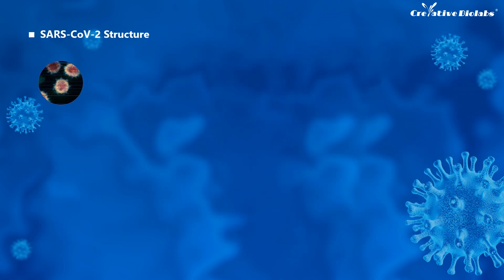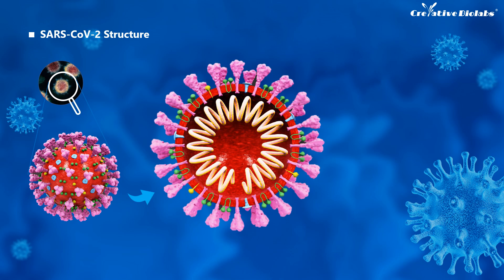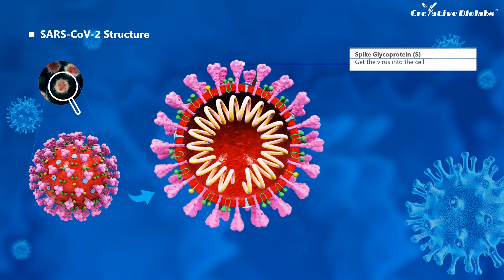Coronavirus has a characteristic crown-like appearance when viewed under an electron microscope, hence the name. The main structure of SARS-CoV-2 is shown in the figure. The S protein protrudes from the viral envelope and presents the coronal appearance of coronavirus. The receptor binding domain can mediate the binding and fusion of the virus with the host cell membrane, so that the virus can enter the cells.